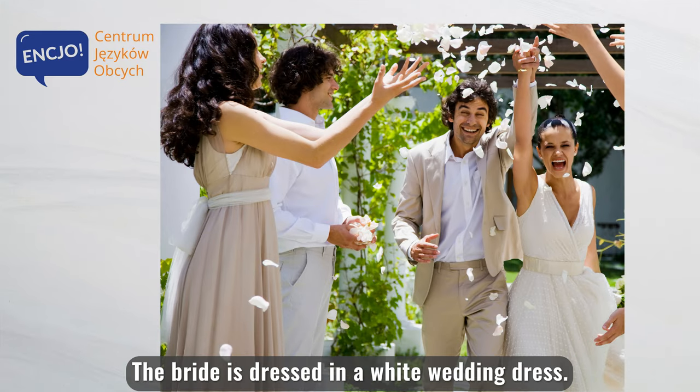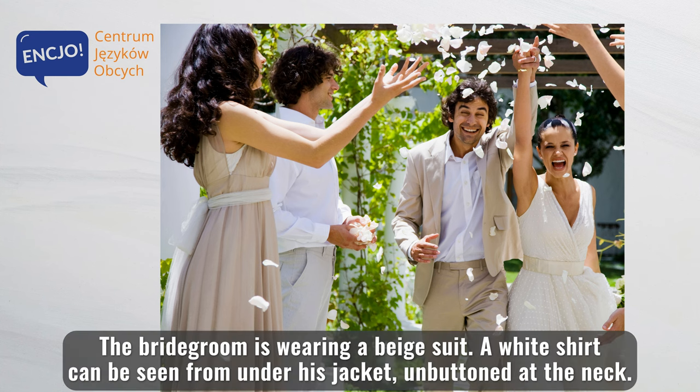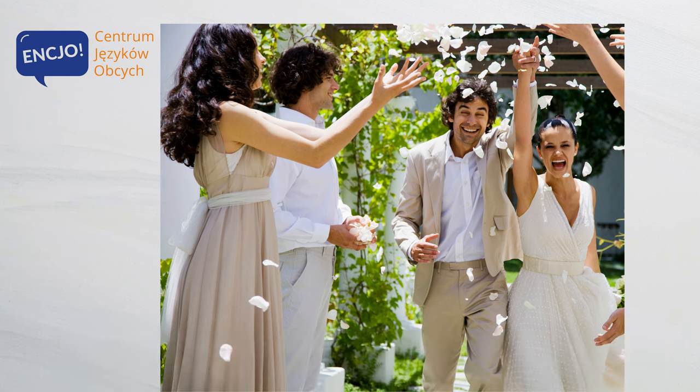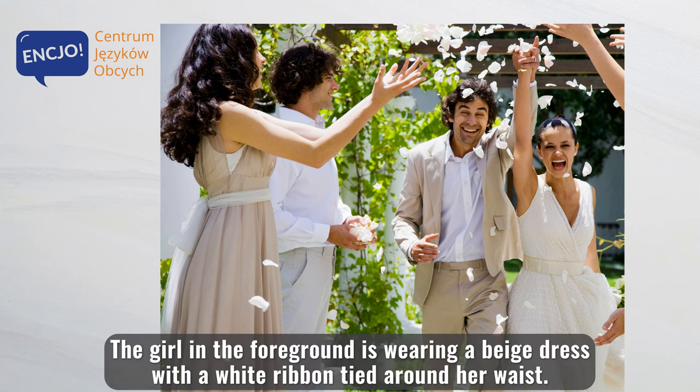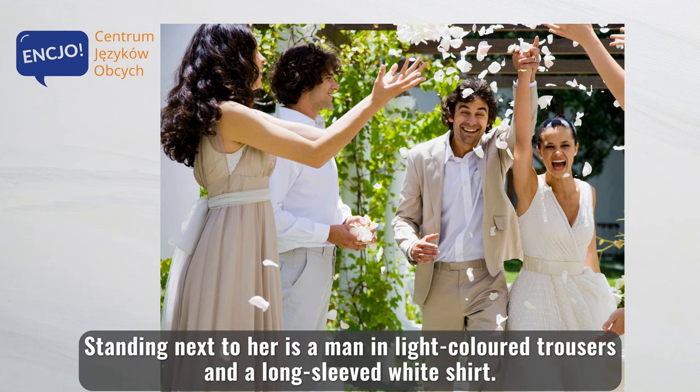The bride is dressed in a white wedding dress. The bridegroom is wearing a beige suit. A white shirt can be seen from under his jacket, unbuttoned at the neck. The girl in the foreground is wearing a beige dress with a white ribbon tied around her waist. Standing next to her is a man in light-colored trousers and a long-sleeved white shirt.